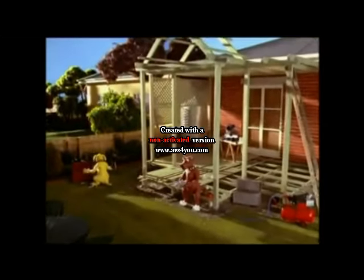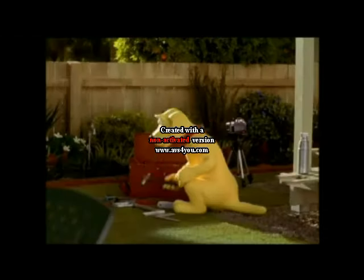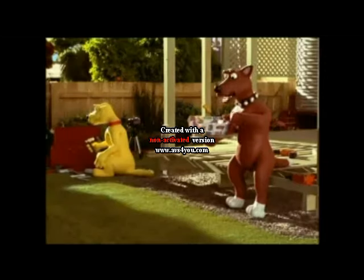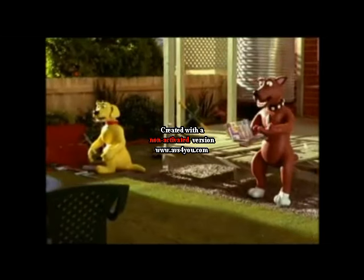Hey Sandy, ever wonder why Home Hardware call their Dogalogs 'Dogalogs'? Nah, not really. You couldn't really call them Catalogs, could you? Why not? Cats have no affinity with hardware.